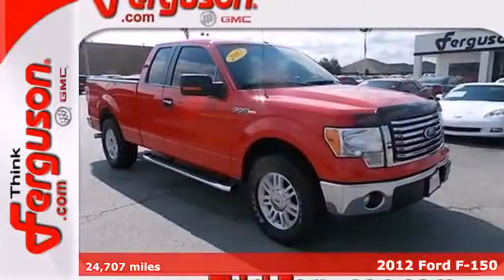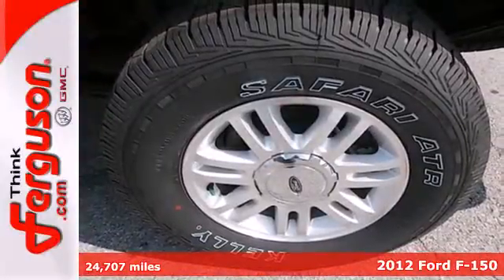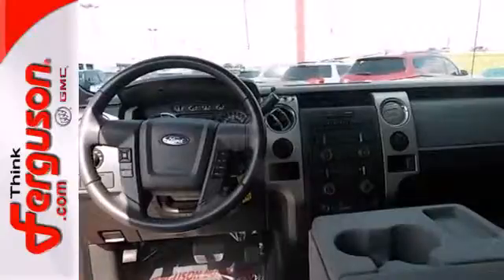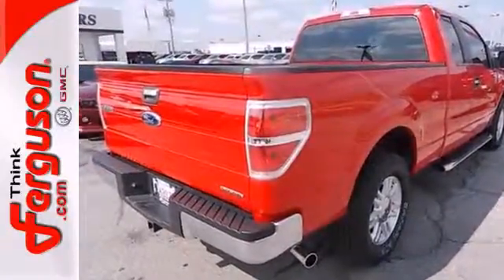It's a 2012 Ford F-150. This ever popular, rugged and tough F-150 is loaded with standard features including air conditioning, tilt adjustable steering wheel, trailer sway control, anti-lock brakes, and shock absorbers.